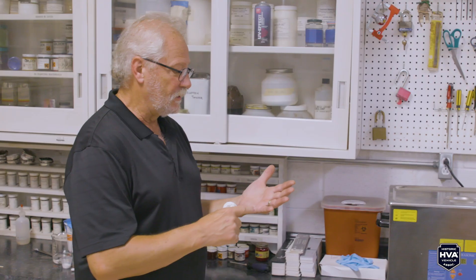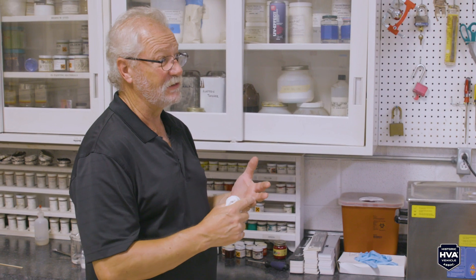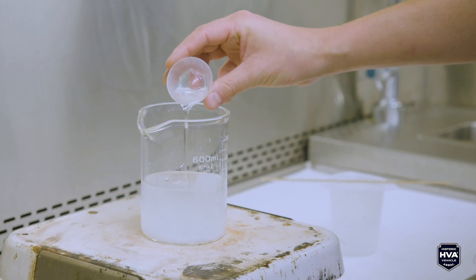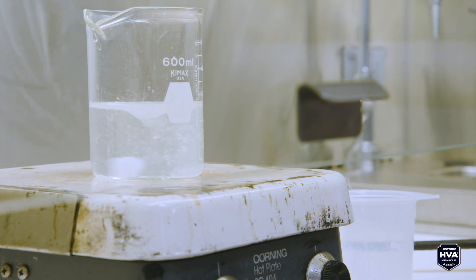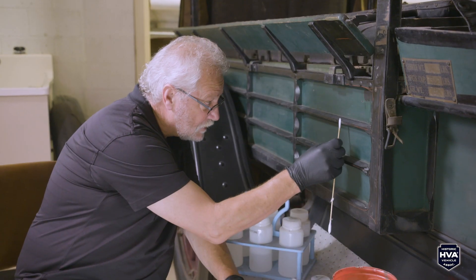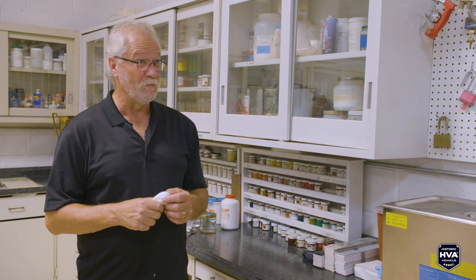In order to even get into a conservation training program — it's a three-year graduate program, there are like three in the country — you need a studio art background, at least probably two years of chemistry at the university level, and probably an equal amount of time in art history. Chemistry is part of what we do in every project: dealing with solvent gels, making aqueous cleaning solutions, adjusting pH. When I entered graduate school I told them the last time I used my chemistry book was to press leaves for an art project — that wasn't the answer they were looking for, but they let me in anyway. Chemistry is something we depend on, and when I have questions I go to the adjunct staff member who handles that.